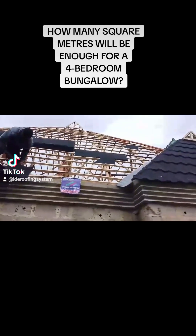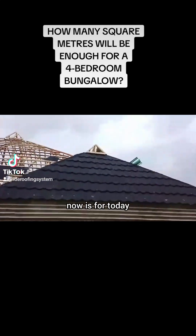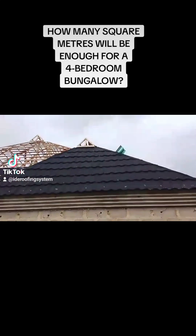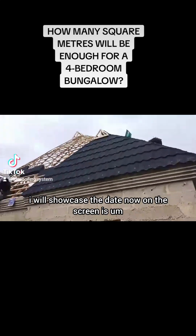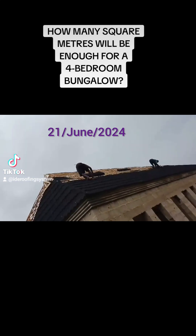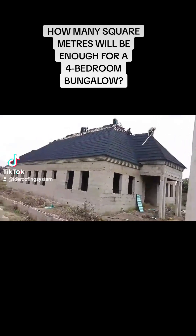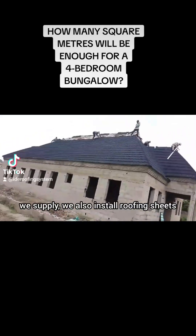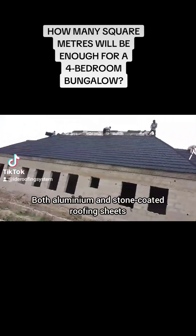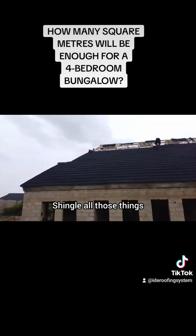A square meter of bond roofing sheet right now — I'll showcase the date on screen — is 6,100 naira per square meter. We supply and install roofing sheets, both aluminum and stone coated, including different kinds: bond roofing, lano shingle, and others.